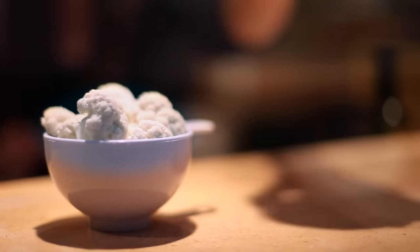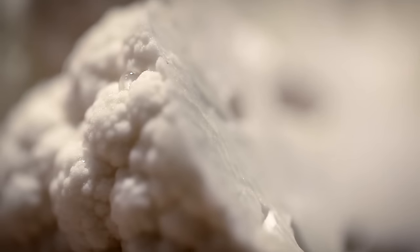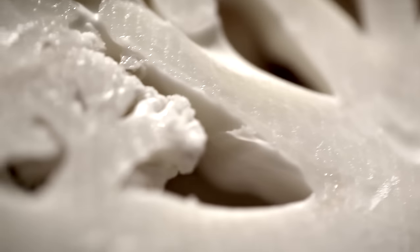One cup of cauliflower has more vitamin C than an orange. It's high in fiber, which helps digestion, and it's packed with cancer-fighting antioxidants.